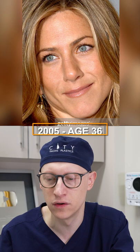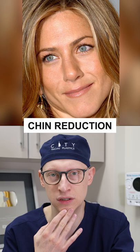In 2005, at the age of 36, what I'm seeing here is that I think Jennifer has had a chin reduction. This has shortened her lower face. She had a very prominent chin that was elongated in youth, and now it's been brought in and it's more in line with the rest of the jawline.